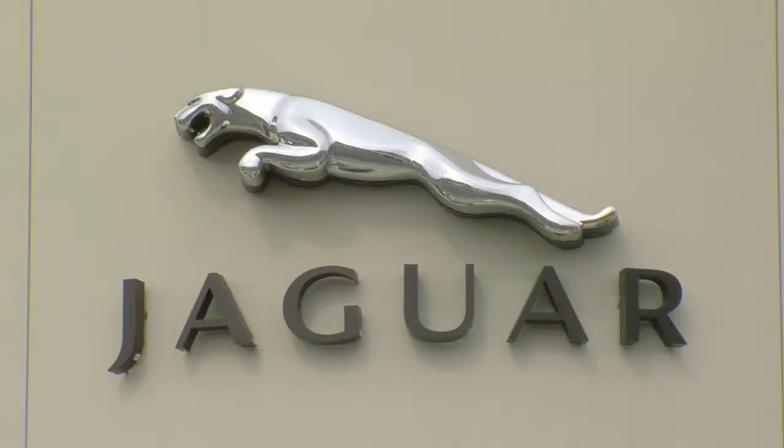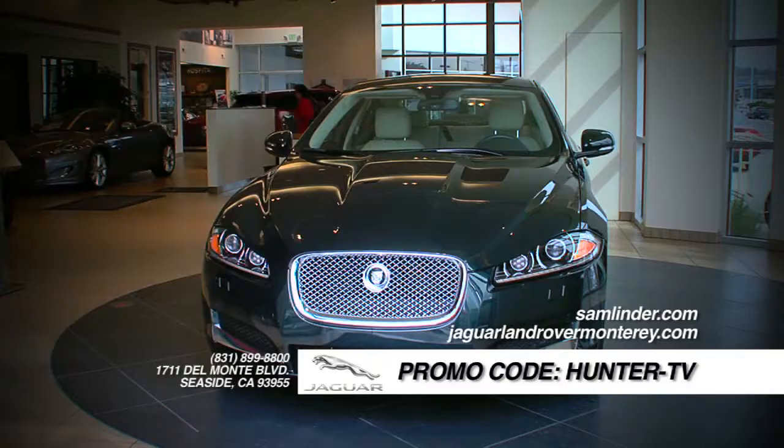And don't think for a minute you can't sit behind the wheel of an XF or XJ. The answer is simple — new or pre-owned. Contact Sam Linder Jaguar Monterey and use the promo code HunterTV.